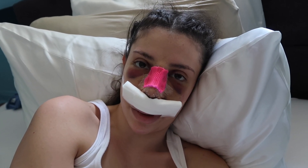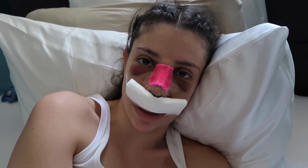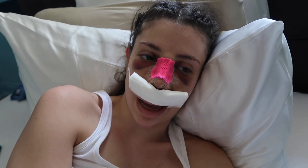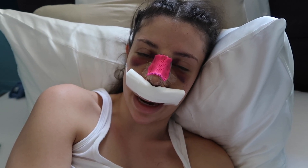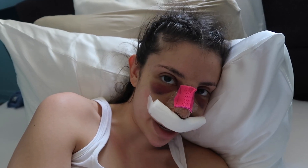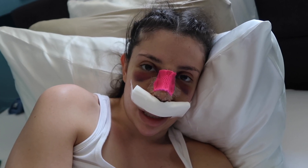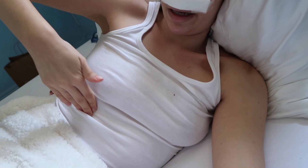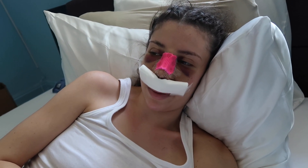I'm still wearing the same clothes I've been wearing the past two days and I haven't showered. Maybe I'll try tomorrow. Rachel is the only person I've seen and we are still in a pandemic quarantining. I should probably try to edit some footage later, maybe get some TikToks done. My whole torso is still really sore right here around my ribs - I don't know what happened.